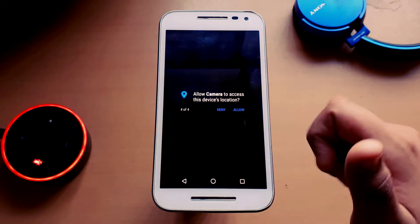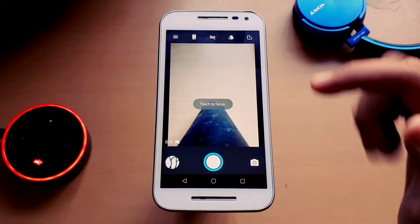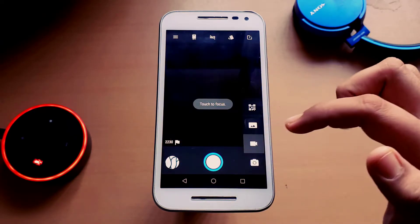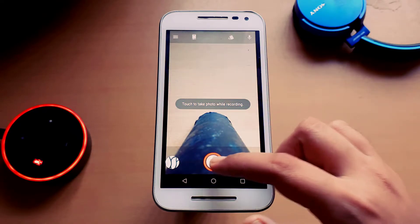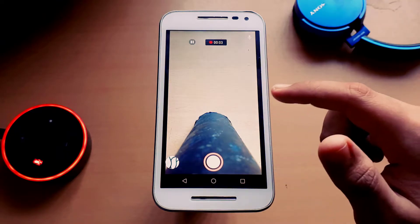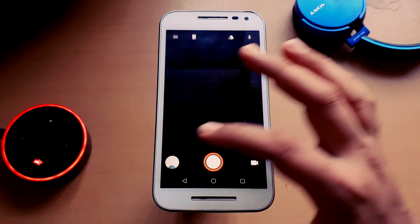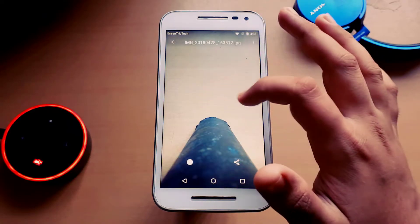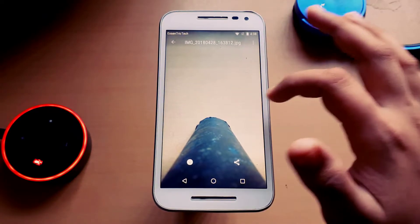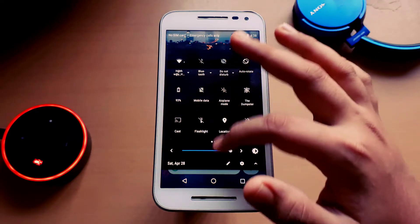Camera and cam recorder are fixed. This was a problem we had been encountering for about two to three months — 8.1 ROMs had this problem — but now fortunately it has been fixed, thanks to the developer and the fix in the sources. Video recording is awesome and photos are awesome with this camera.